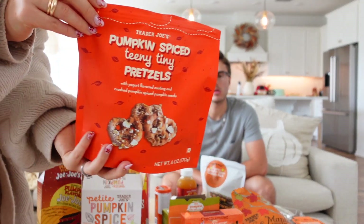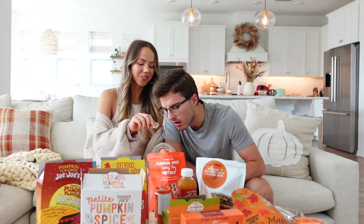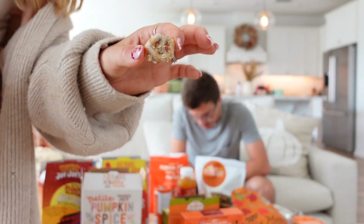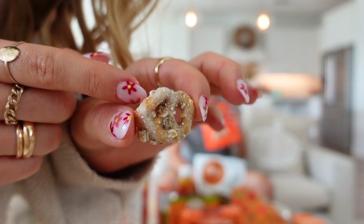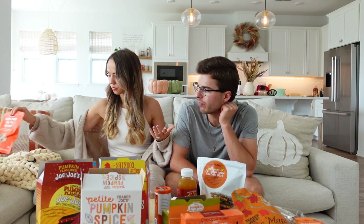Next are the pumpkin spice teeny tiny pretzels — we had normal-sized ones last year. Great to put out for a little party — they're so cute. These are yogurt covered, not chocolate covered, which is why we're not as excited. The flavor is good but it's just not really our thing since we're both chocolate lovers. We rate them two and a half each.